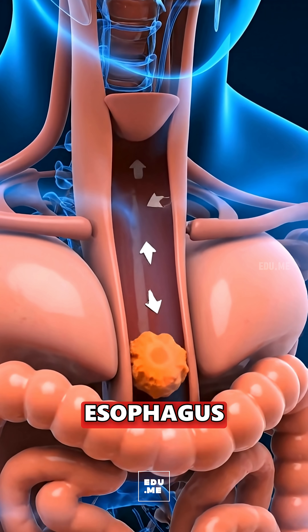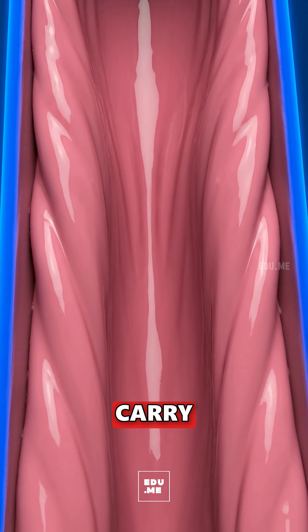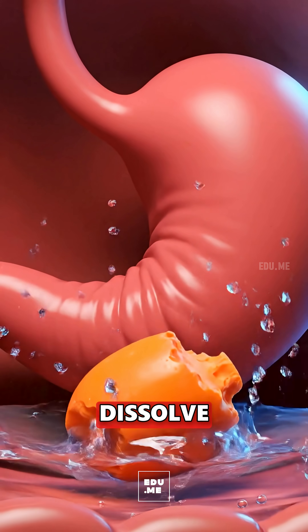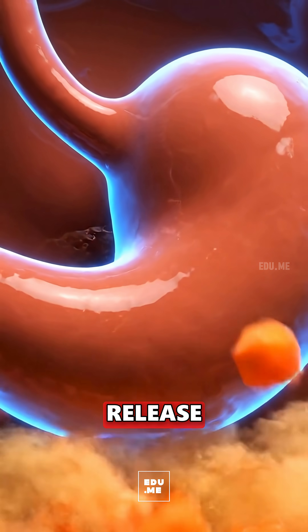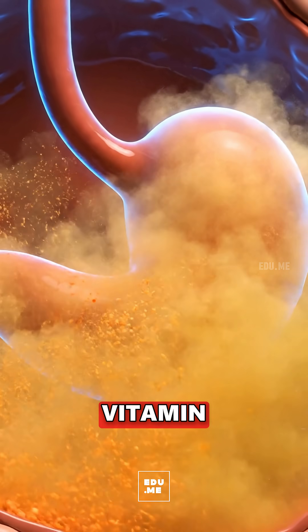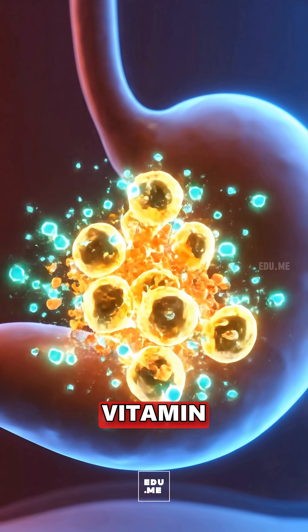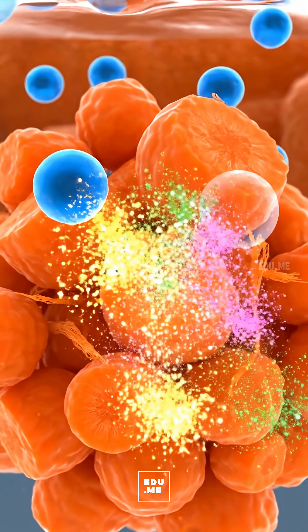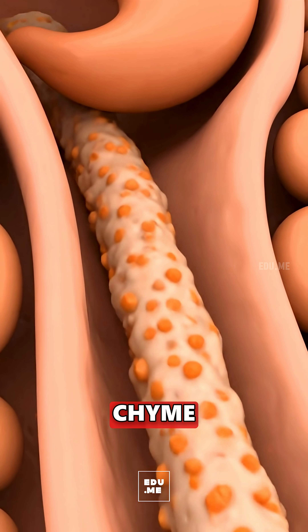Smooth peristaltic waves carry it to the stomach, where stomach acid and enzymes dissolve the plant matrix to release beta-carotene, provitamin A, lutein, vitamin K1, potassium, and prebiotic fibers. The mixture turns into chyme and moves into the small intestine.